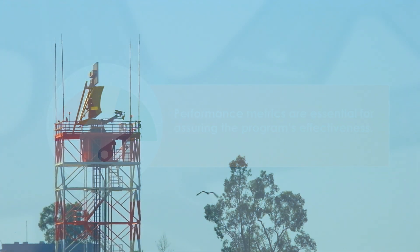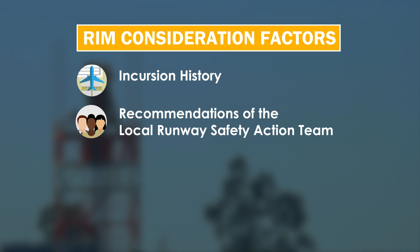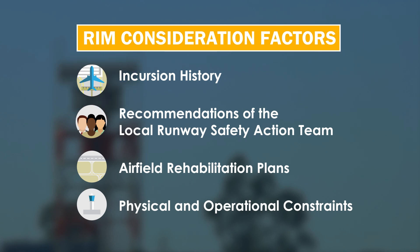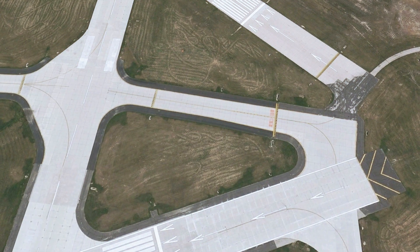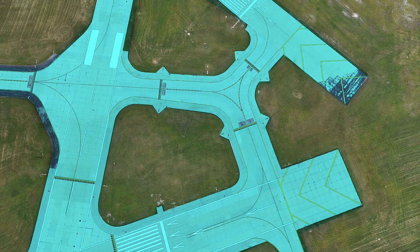Determining the best option for mitigating a RIM location requires the consideration of factors such as incursion history, recommendations of the local runway safety action team, airfield rehabilitation plans, and physical and operational constraints. As a result, mitigations range from minor adjustments in operational procedures to intersection reconfigurations.